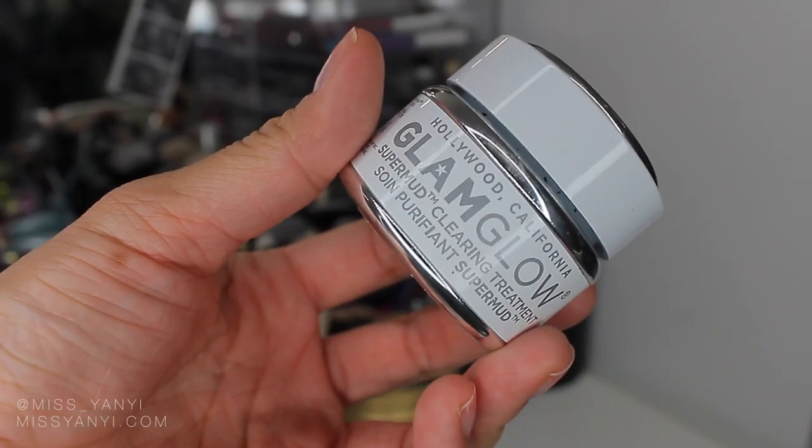Another skincare product I've been depending on is the GlamGlow SuperMud Clearing Treatment. I've been breaking out like crazy and I've been using this mask more than usual. It's just an amazing purifying cleansing mask — when it dries, you can actually see the areas where your pores are, and you can literally watch the oil being drawn out of your nose and oily areas. It's one of my holy grail products that I always repurchase.